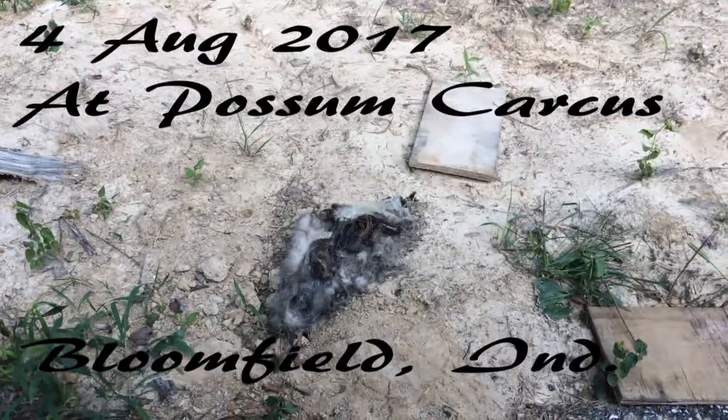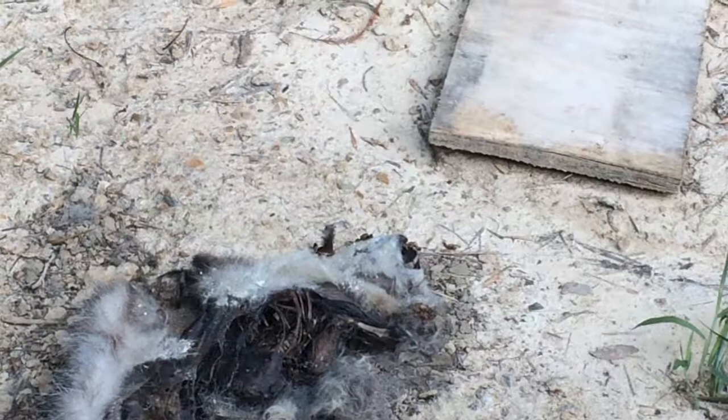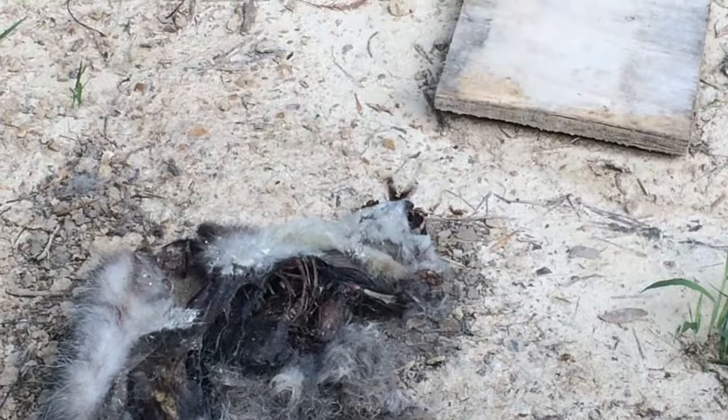All right, folks, it is 4 August 2017. You're looking at the carcass of a dead possum. I was driving by and I saw this thing — it looked like a hummingbird or something.